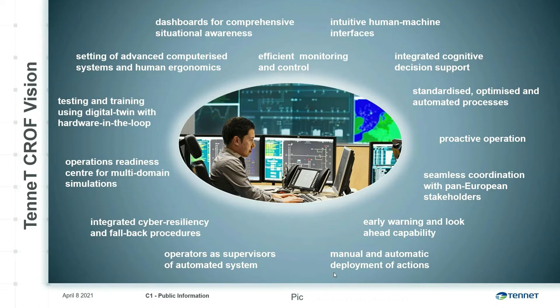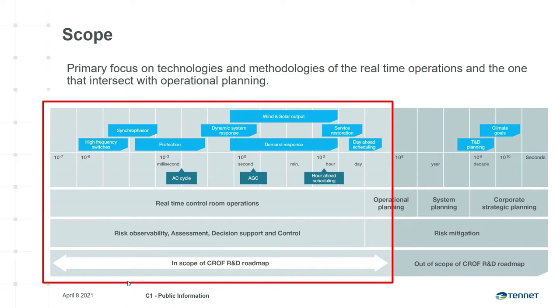Based on this vision, we defined the scope of the roadmap. The primary focus is on real-time processes of the control room. However, we would like to move towards more proactive grid operation, meaning that potential issues are identified and solved well in advance. Therefore, the roadmap also addresses some processes of operational planning up to the D-7 timeframe. Some tools developed for real-time control room operators will also be used by colleagues in operational planning back offices. An example of such a tool is a congestion management tool in combination with dynamic security assessment.